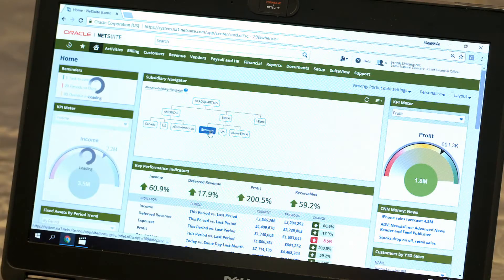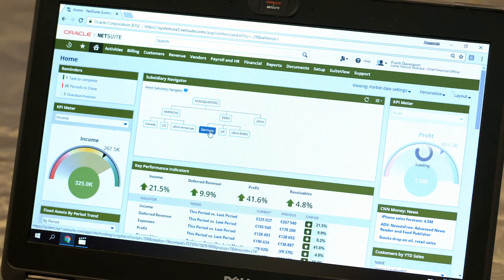If I wanted to see that information for a given subsidiary — in this case by selecting Germany on my subsidiary navigator — as you can see, all of these portlets are now refreshing, not only to filter out the transactions going in Germany, but also to show that in the context of the currency. It means the right people can see and act on business-critical information rapidly and strategically.